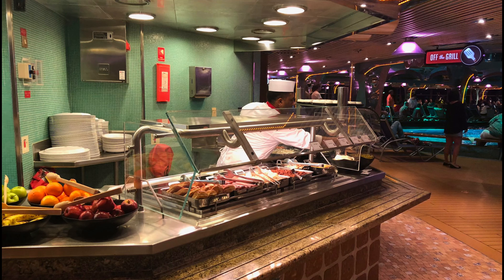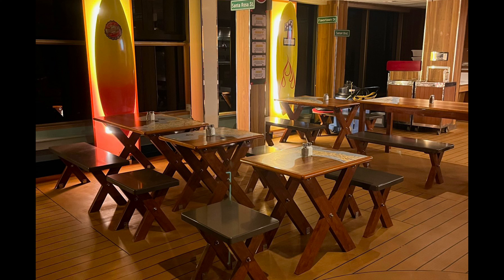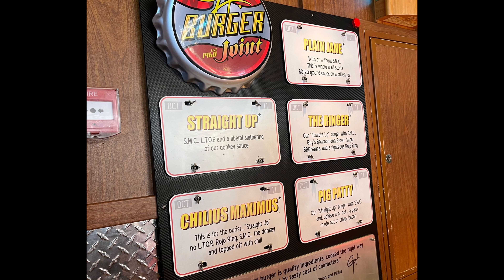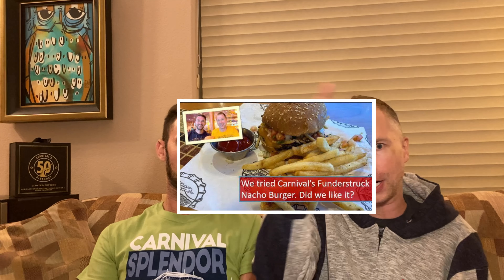They've also replaced the grill — the chili dogs, hamburgers, and pasta salads — with Guy's Burger Joint, which is now on Carnival Splendor. What's interesting is the Splendor was the last ship in the fleet that did not have Guy's Burger. So now you can get your Ringer, your Plain Jane, or the new Thunderstruck Nacho Burger for a limited time.